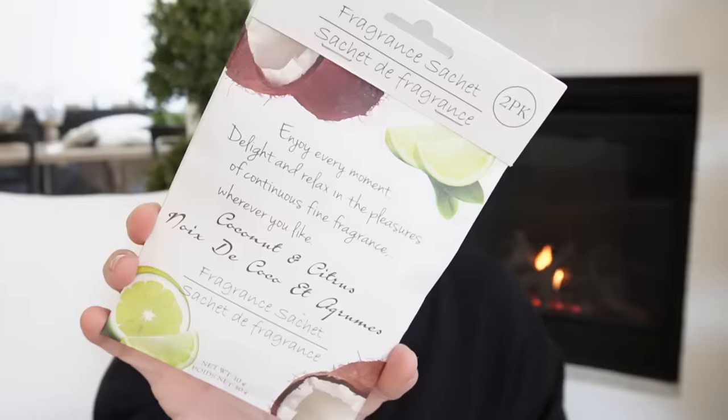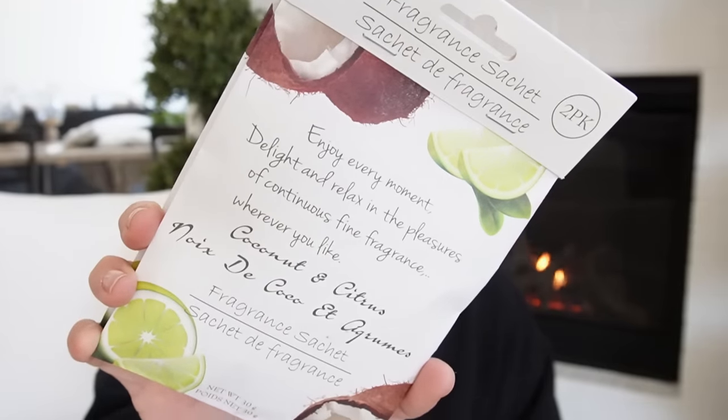I got this Fragrance Sachet — you get a two-pack. I went with Coconut and Citrus. I'm thinking about putting this in my closet. I'm going to be doing a video organizing my entire bathroom, by the way. It is so bad from moving in and throwing stuff everywhere. But I ordered some fun things and I'm going to organize it, clean it, and decorate it. Stay tuned for that.